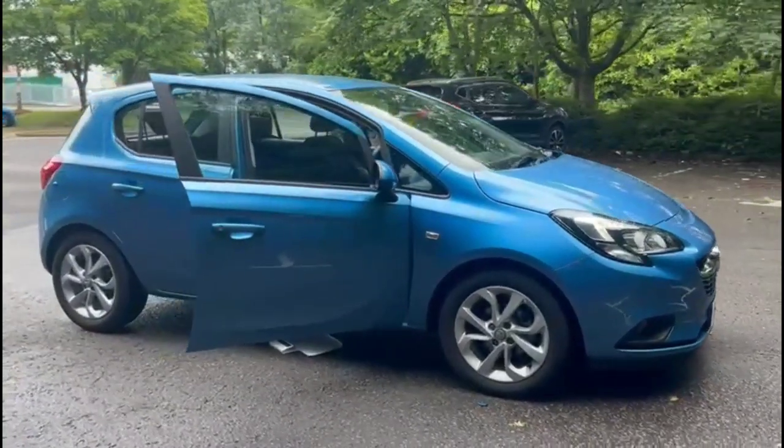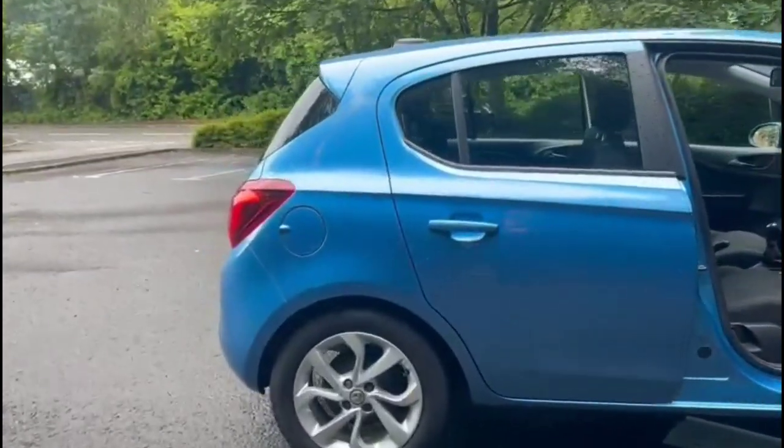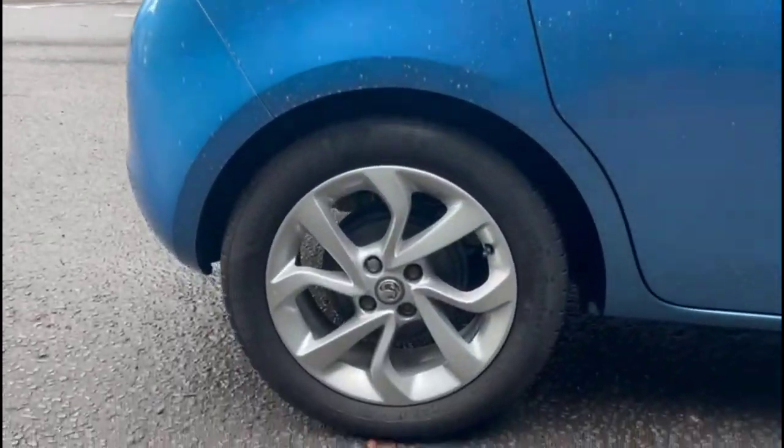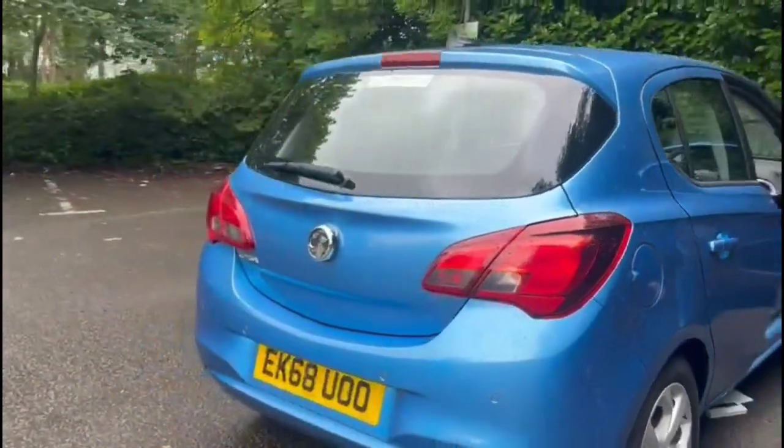Hello and welcome to Bayless Vauxhall. Today we're viewing a Vauxhall Corsa 1.4 Energy. This vehicle has covered 1,531 miles and is finished in blue. It also comes with a Bayless warranty with the option to extend it to up to 36 months.